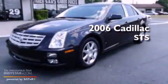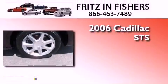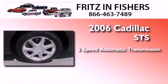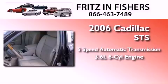This is a 2006 Cadillac STS. This four-door sedan has a five-speed automatic transmission and a 3.6-liter V6.